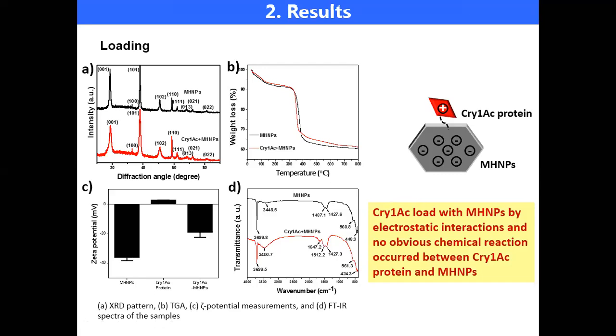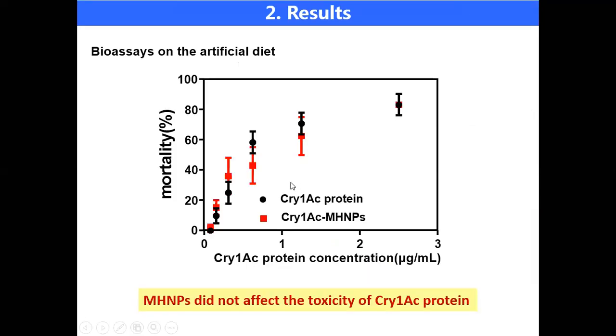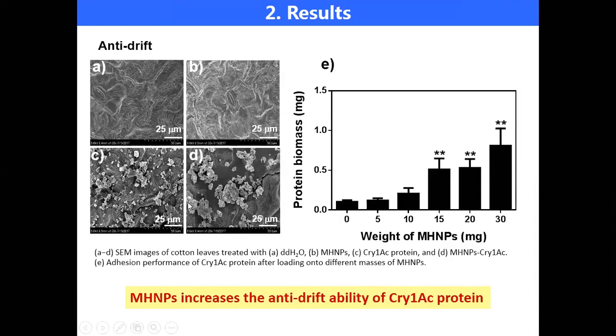After that, we conducted bioassays on artificial diet with Cry1Ac protein alone and BioCry. The results show that MHMPs did not affect the toxicity of Cry1Ac protein. Then we spread BioCry and Cry1Ac protein on the surface of cotton leaf. We found that there were many micro-grooves on the surface of the cotton leaf, resulting in a rough surface and high adhesion ability for MHMPs. As a result, the anti-drift ability of Cry1Ac protein increased.